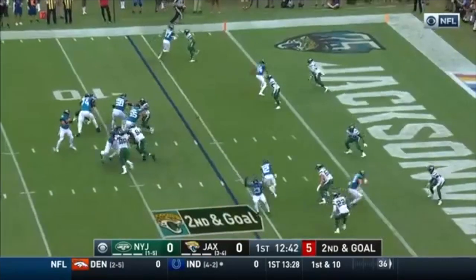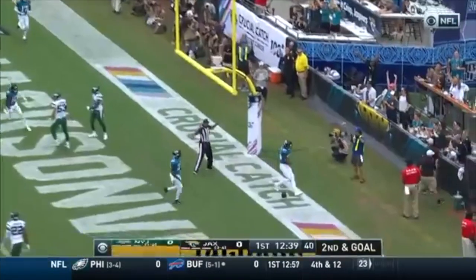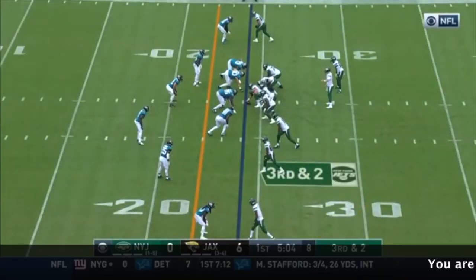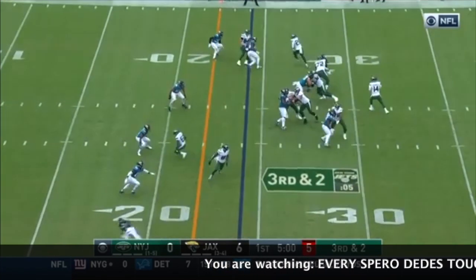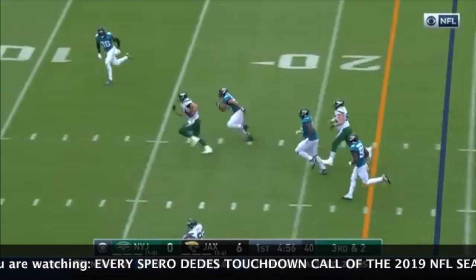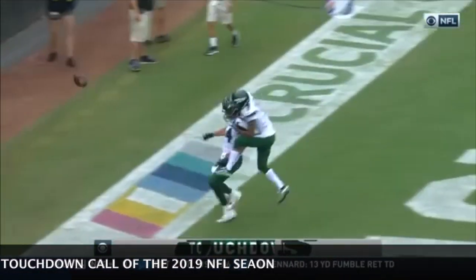Works from the gun on second and goal to the end zone — wide open is Keelan Cole for the touchdown. 11th play of the drive for the Jets that began inside their own 15. Third and two — Darnold underneath, it's Griffin, still going, first down and more, and he will stroll into the end zone for the touchdown.